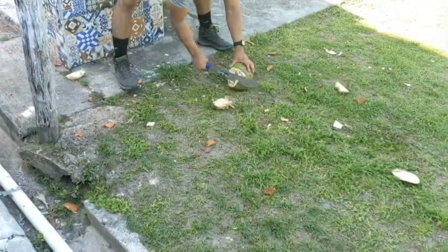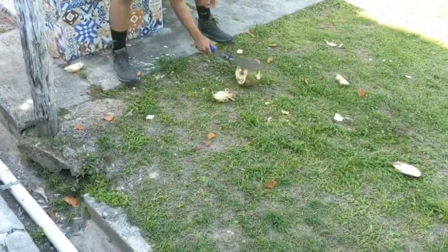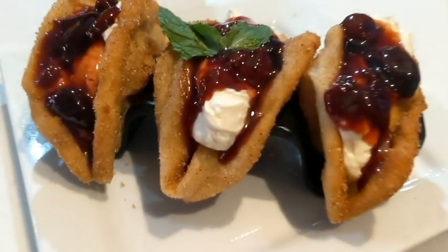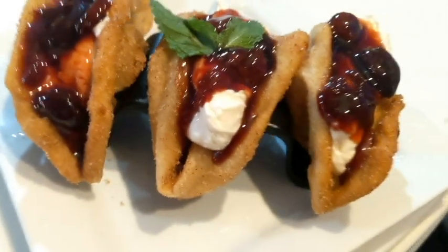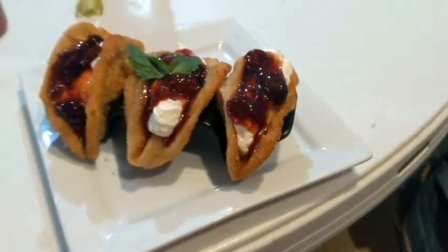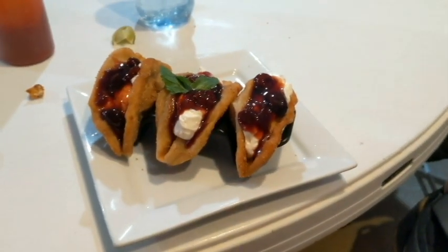There you go, you got it, that should be it — cherry cheesecake tacos, that's what it's about. I'm looking forward to these. The dinner was delicious, now I'm looking forward to dessert.